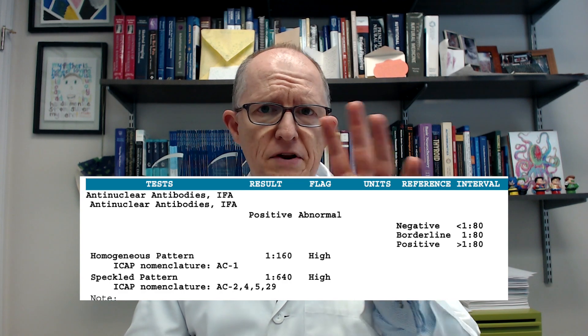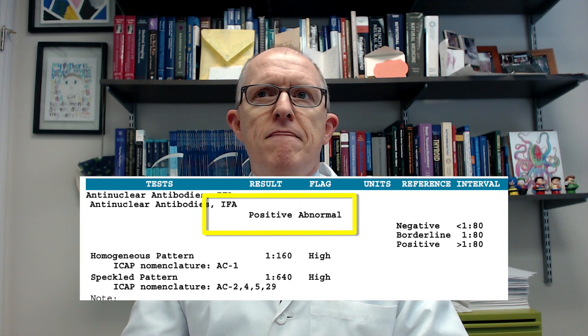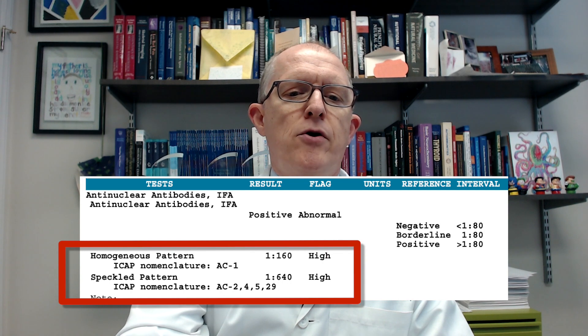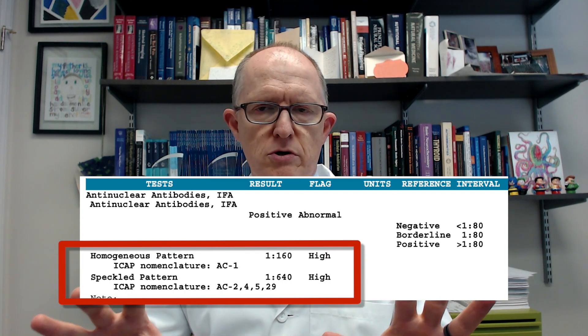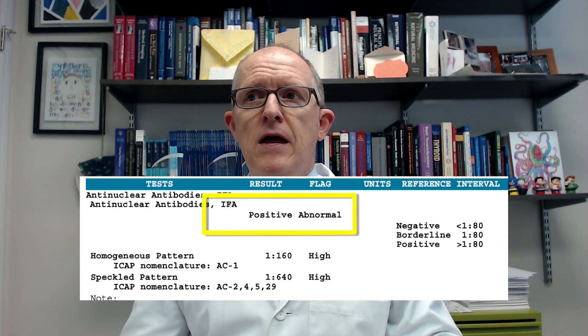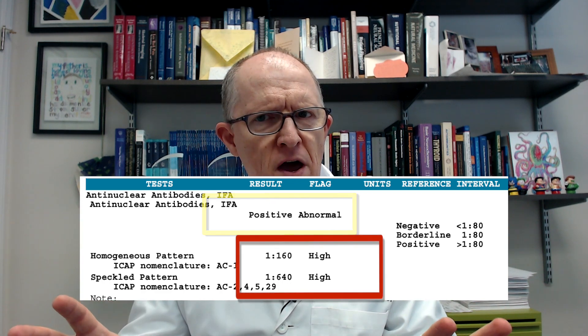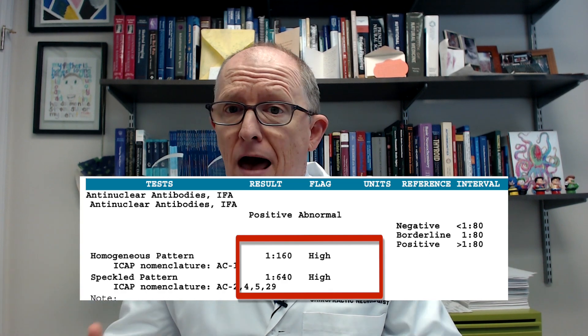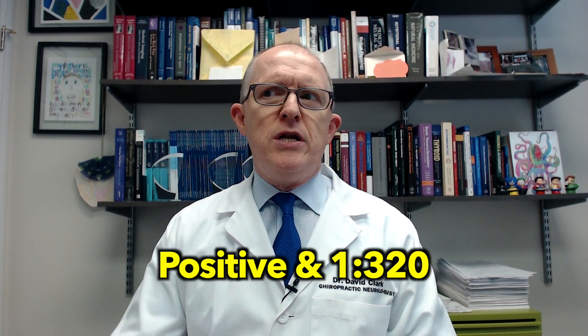If you look at a result, the result will either come back positive or normal. Then you'll see information about different types of patterns — like homogeneous pattern, nucleolar pattern, or centromere pattern — and a number like 1:40 or 1:10. The first level of result is positive or not, and if it's positive, they give you a titer — that number like 1:40 or 1:80. The higher that number is, the more likely you really have some kind of autoimmune disease. 1:40, not super likely. 1:80, more likely. 1:320, that's pretty likely you'll end up having some kind of autoimmune condition the more that they test.